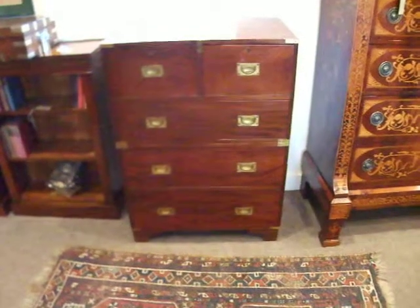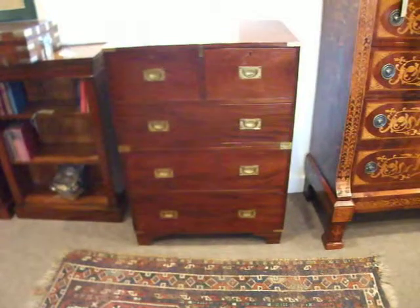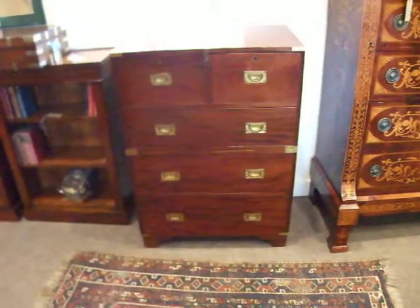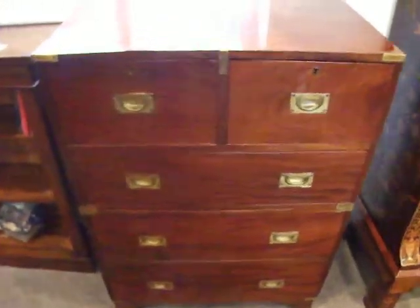Here we have this late Victorian, kind of Edwardian military chest. It's of a lovely small size, with inset brass flash corners. Nice big ring to the timber.